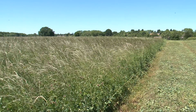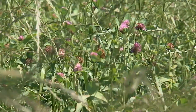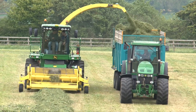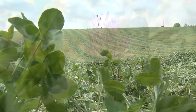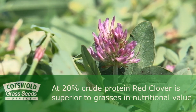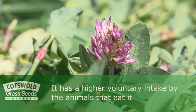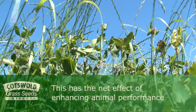Without the need for artificial nitrogen fertilizer, red clover lays can produce a whopping 15 tonnes of dry matter per hectare and they're increasingly playing a role in sustainable farming systems. The main advantage of red clover is that at 20% crude protein it's superior to grasses in nutritional value and has a higher voluntary intake by the animals that eat it. This has the net effect of enhancing animal performance.